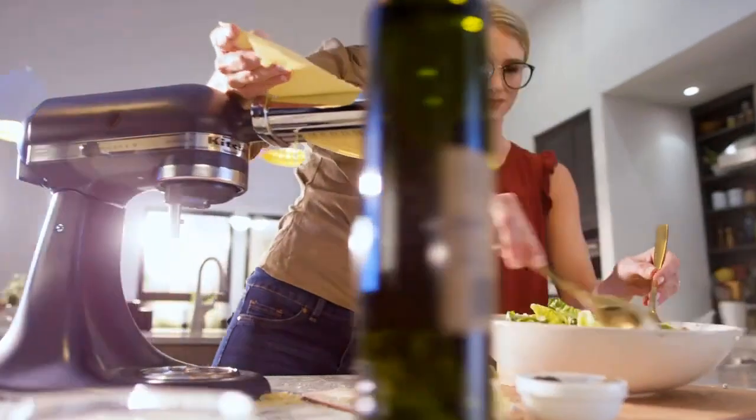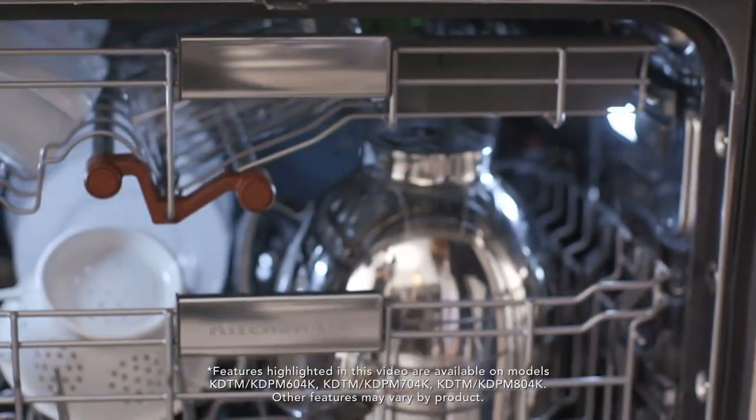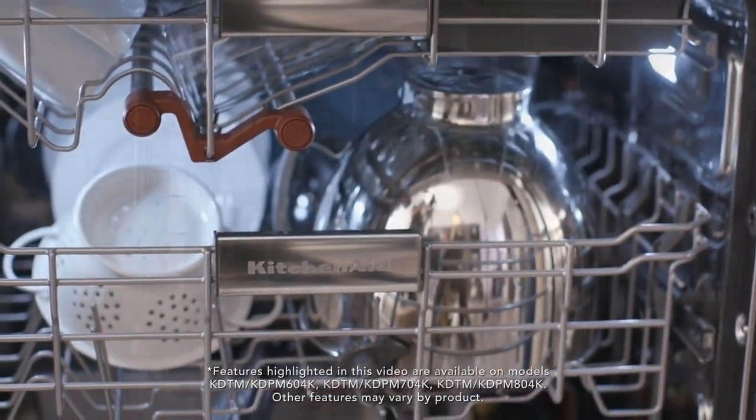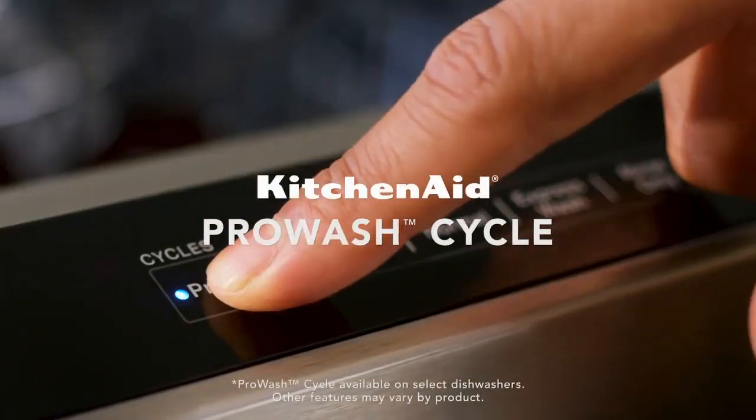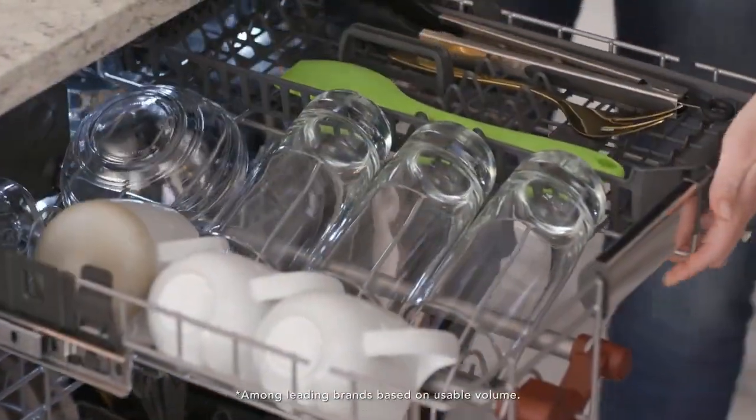Let's talk about its design. While most KitchenAid dishwashers look relatively similar from the outside, their interiors feature a variety of designs. Some dishwashers have just two racks while others have a third rack designed to increase washing capacity. These third racks can be adjustable, allowing users to raise or lower them to accommodate their dishes.